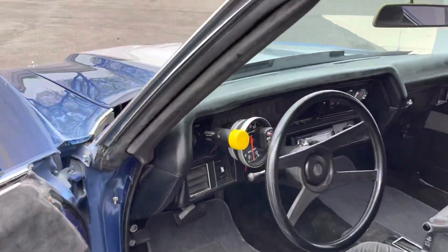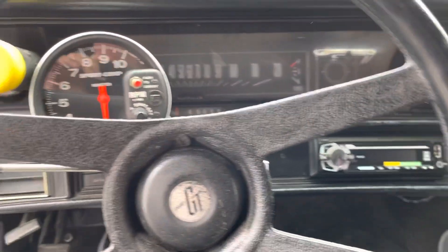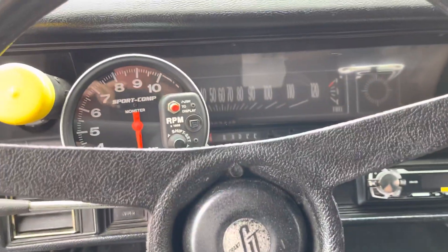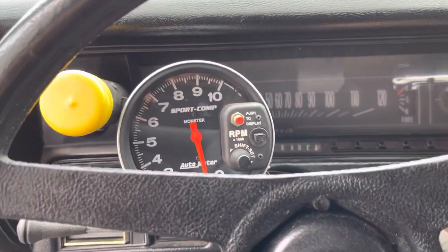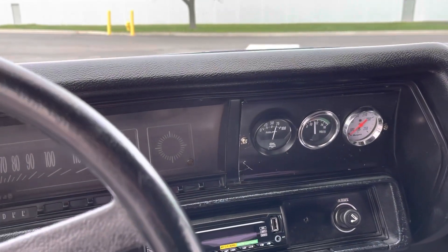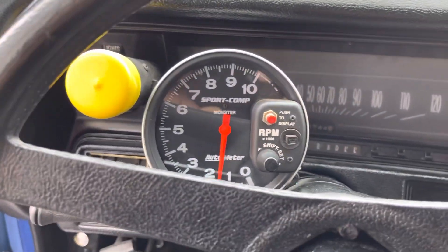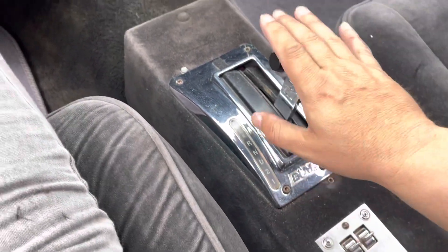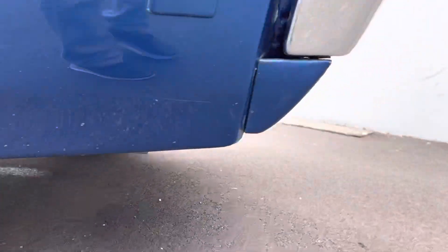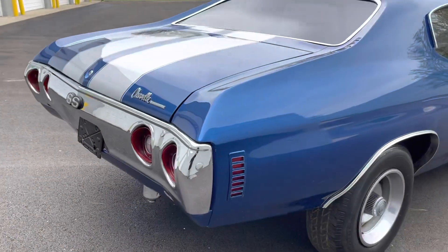Let's fire this thing up really quick so you can hear it. The wipers don't work and the horn doesn't work, but I don't think you're going to drive this in the rain. Gauges function. There's an aftermarket stereo system — tach works — and then there's your power seats and your B&M shifter.